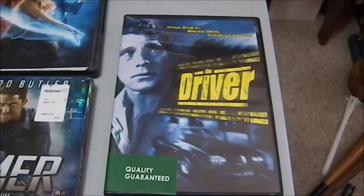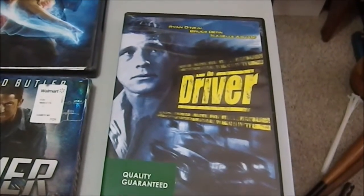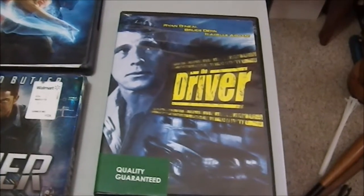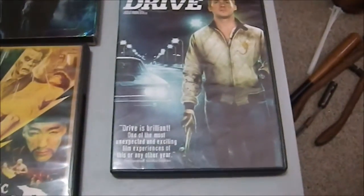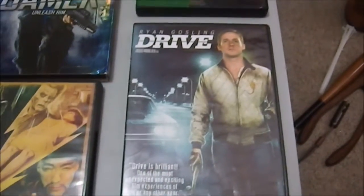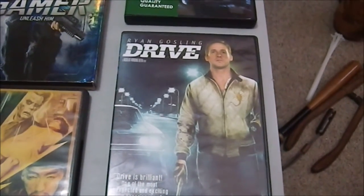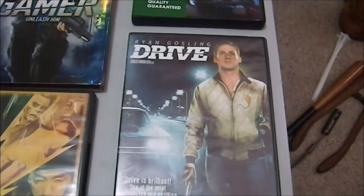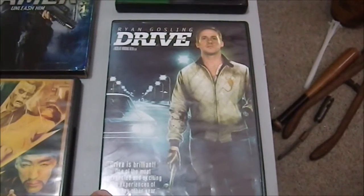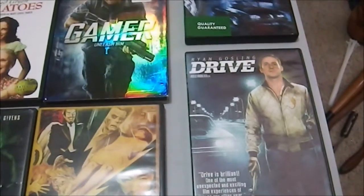'The Driver' with Ryan O'Neal — it's a fascinating film. None of the characters in the entire film has a name, none of them — it's interesting. Then we have 'Drive,' which I thought was appropriate to put next to it since both are about drivers who are criminals. This one has Albert Brooks in it — a guy I respect — and Ryan Gosling, who I'd heard was good, and he was excellent in 'The Nice Guys.'